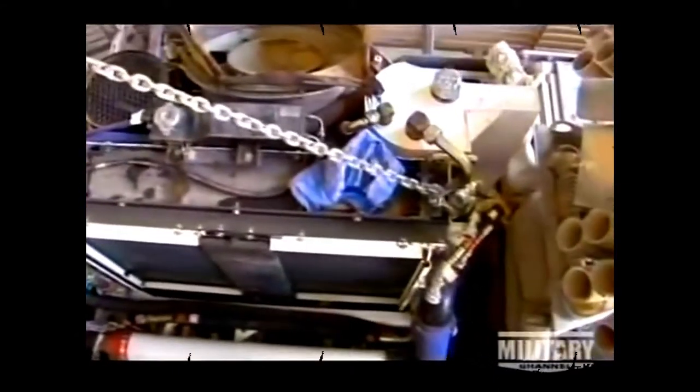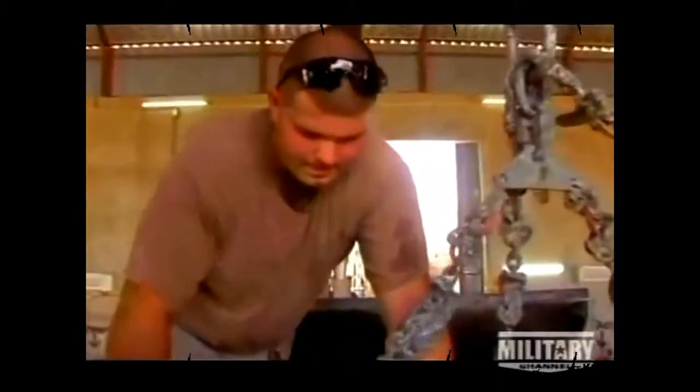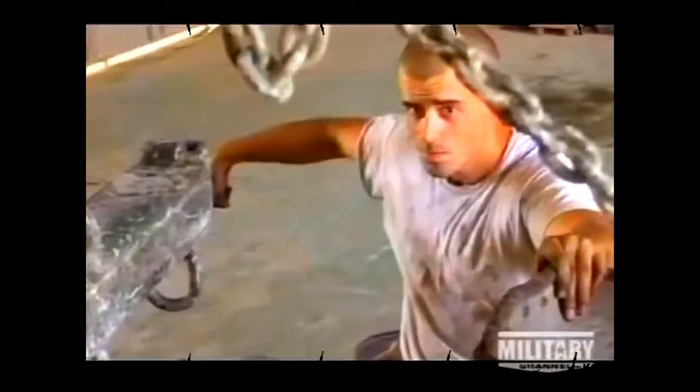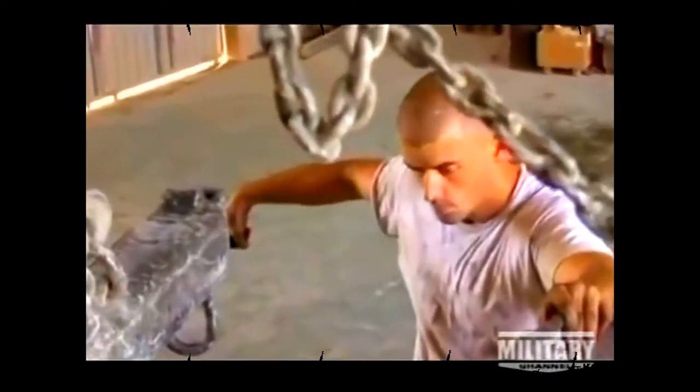As far as my maintenance crew goes, there's not a maintenance crew that can touch this crew. They are the ones who make this Stryker stay the way it is. If it wasn't for the mechanics that we have and the knowledge that these mechanics have, the Stryker and any other vehicle that the Army has would not survive.